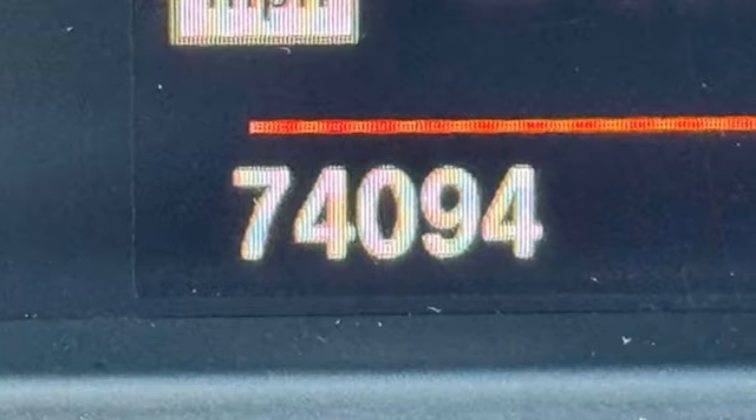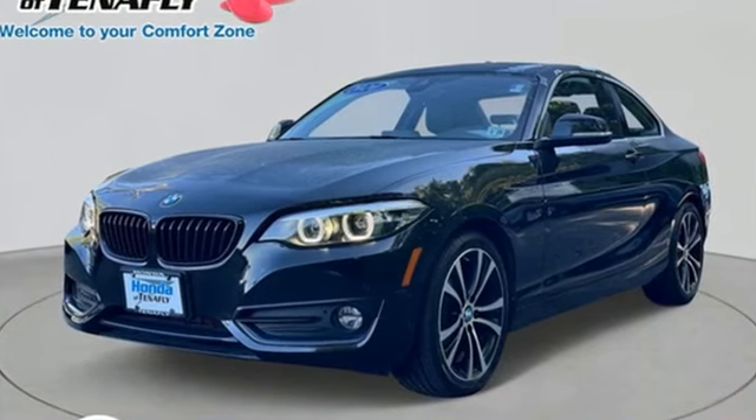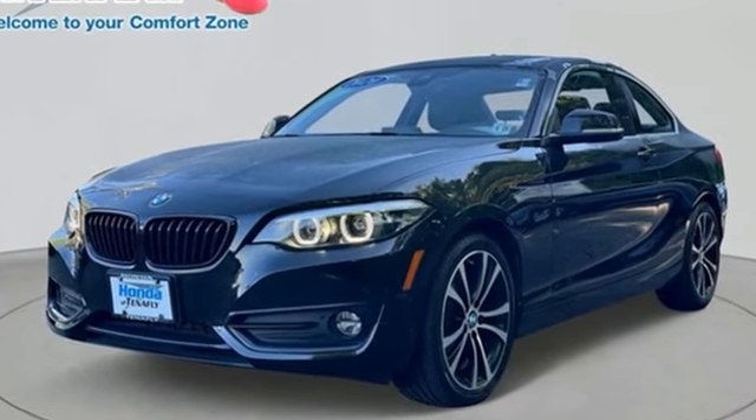Built for those who don't compromise on quality or driving pleasure. Built to be a BMW. Driving is believing. Test drive it today.